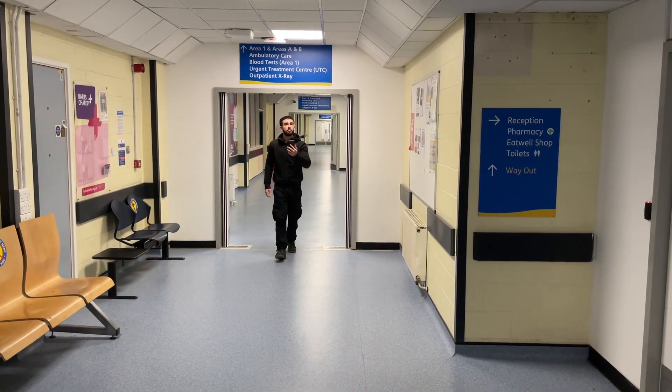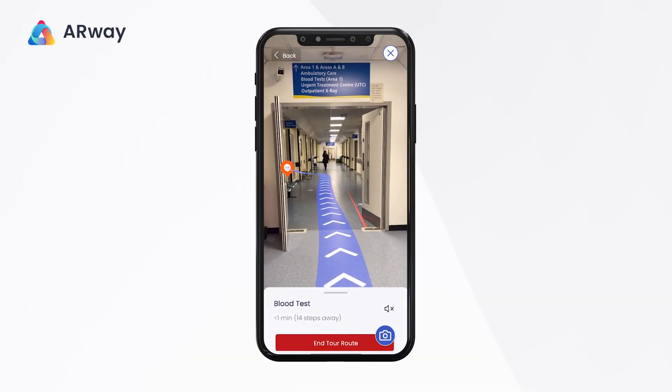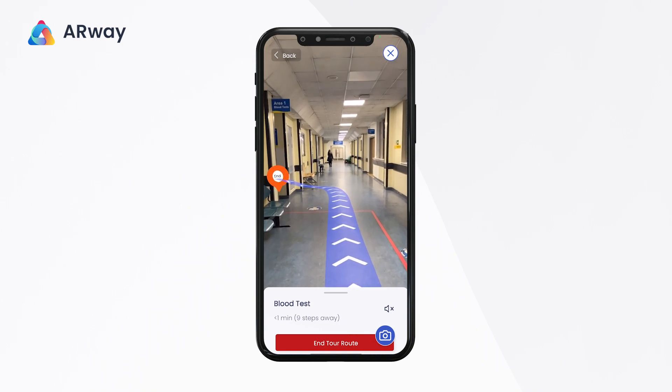Using AR navigation is two times faster than using traditional 2D navigation with physical signage. This means less time spent searching for appointments and more time spent receiving care.